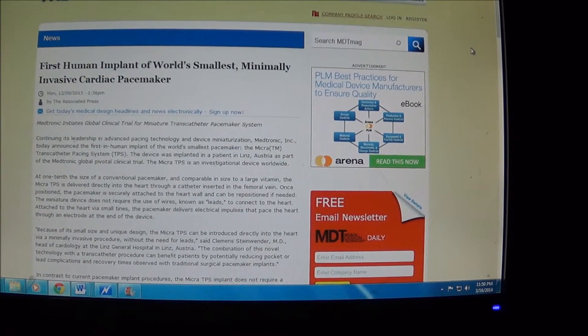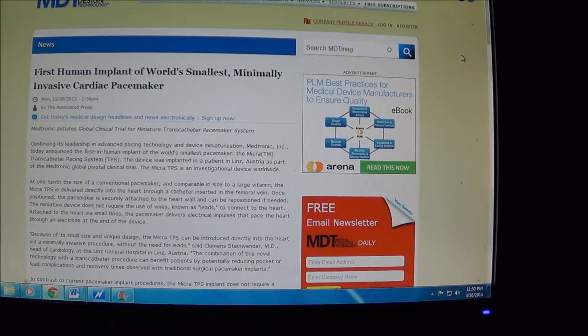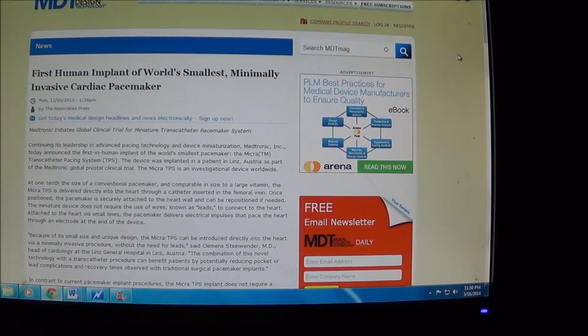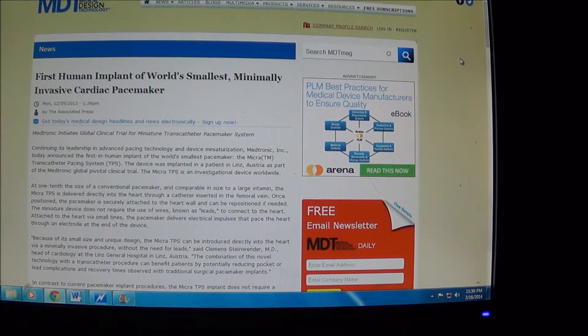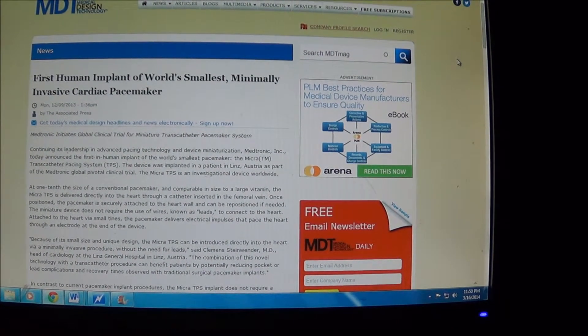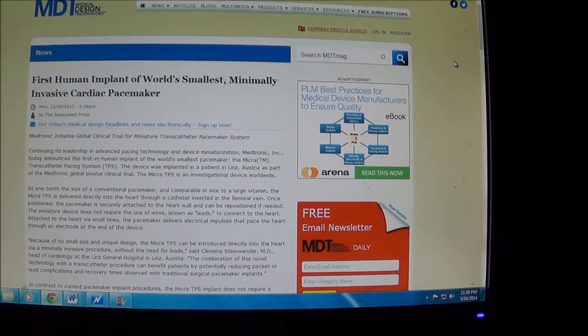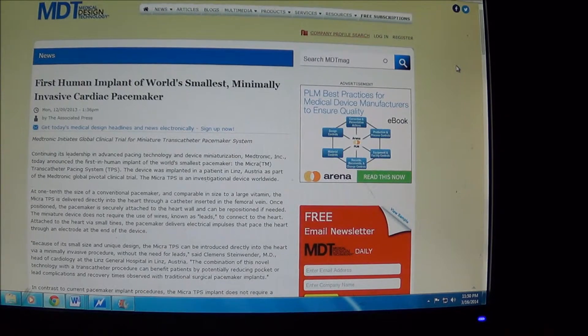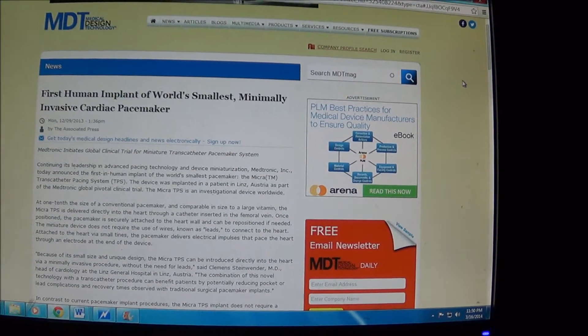I wanted to talk about the world's smallest pacemaker. It is the size of a triple-A battery — one tenth of the size of a regular pacemaker. What's extraordinary about it is it does not have any leads. It's small enough where it's actually placed inside your heart and attaches directly to it.